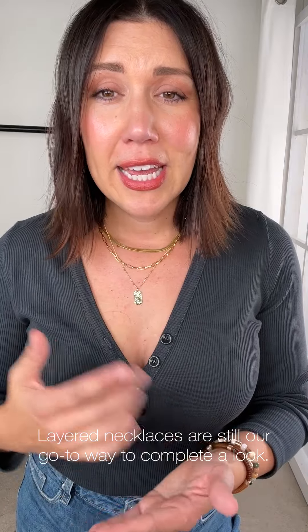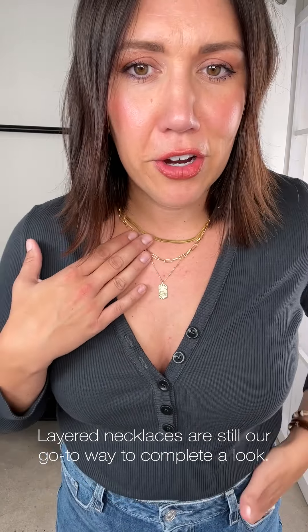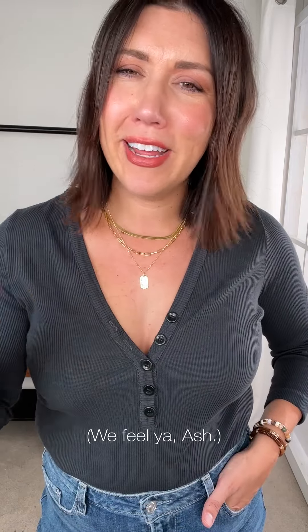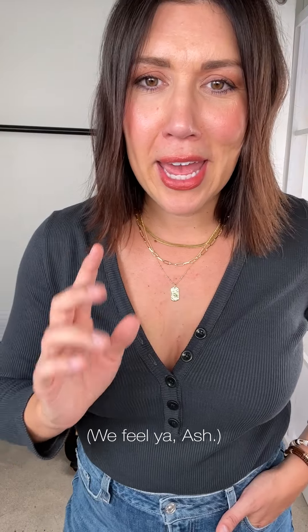One of my favorite trends in accessories — it doesn't even feel like a trend anymore, it just feels like a new go-to everyday accessory — is layering your necklaces. Loving the collection we have here from Yoriana because I think it creates the perfect layering stack. I'm way up close and personal because my roots are horrific and with all my hair falling out post-baby it looks like a real mess, so bear with me and let's focus on the necklaces from Yoriana.